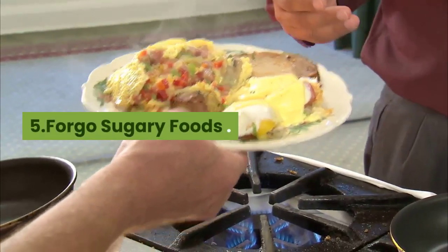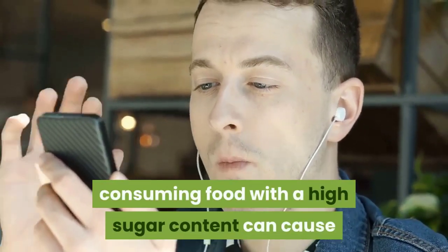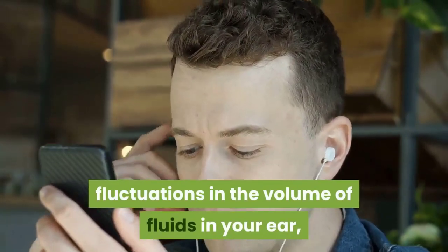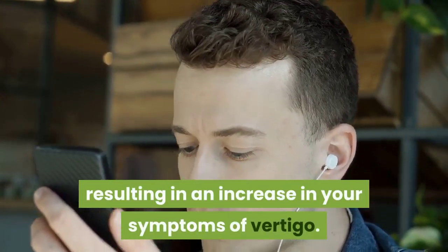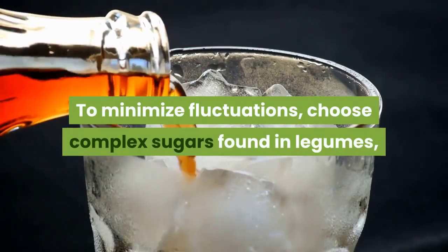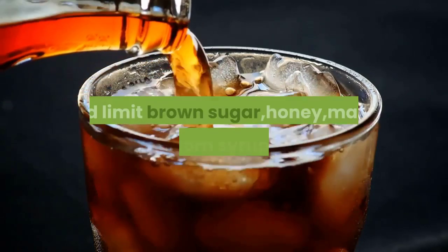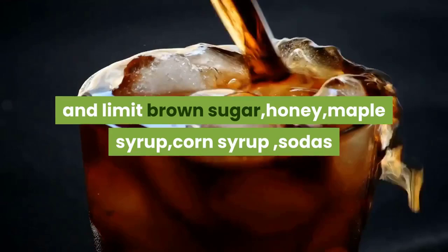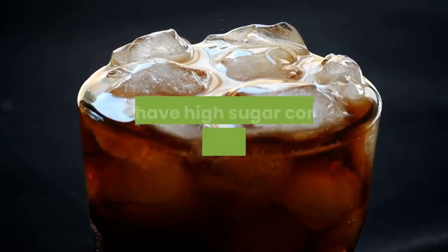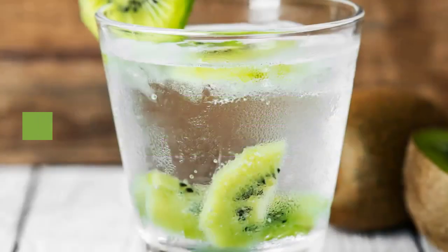Forgo sugary foods. Consuming food with a high sugar content can cause fluctuations in the volume of fluids in your ear, resulting in an increase in your symptoms of vertigo. To minimize fluctuations, choose complex sugars found in legumes, whole grains, potatoes, and vegetables, and limit brown sugar, honey, maple syrup, corn syrup, sodas, fruit juices with high sugar content, pastries, pies, or sugary desserts.